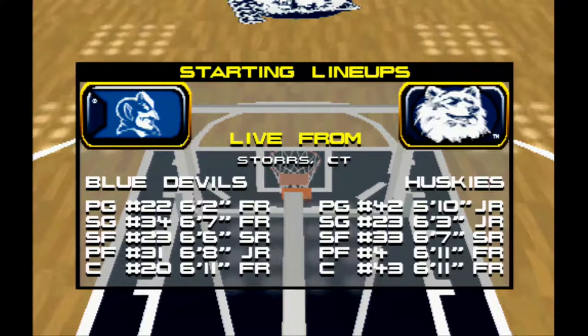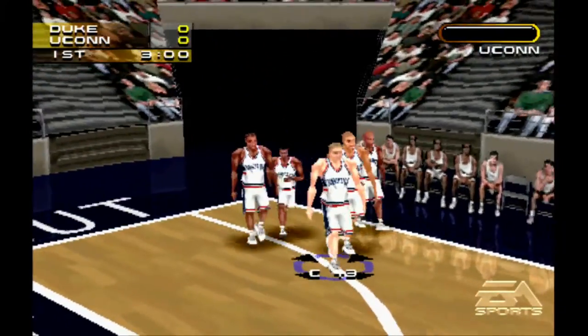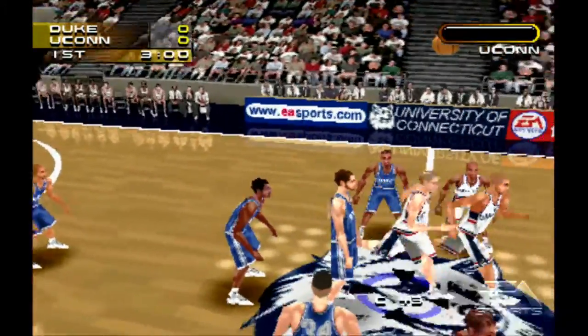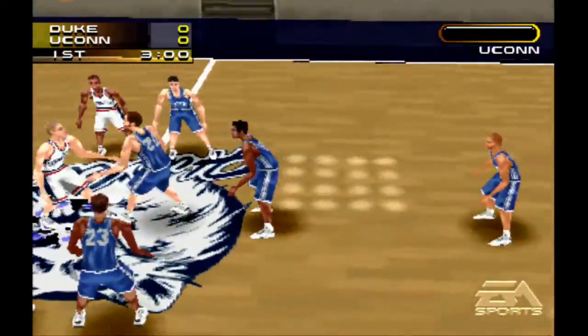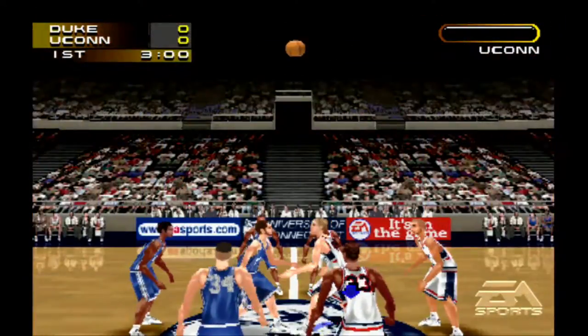Commentary sounds just a little better, a little more streamlined — the lines work a little better, they flow a little better. Oh my god, these graphics aren't that bad! Look at that ball though.